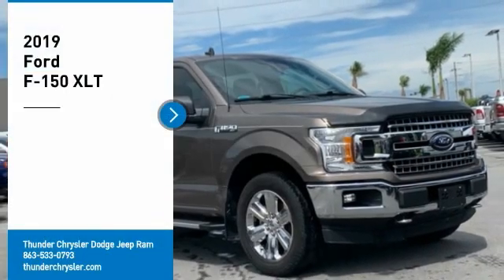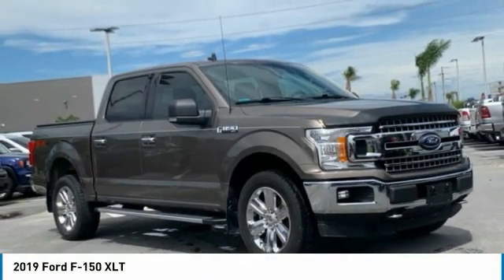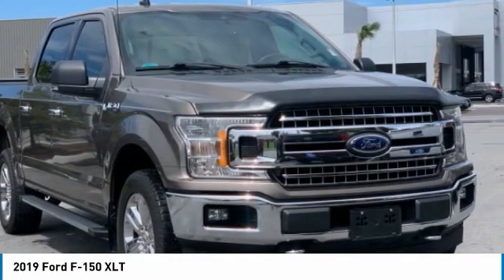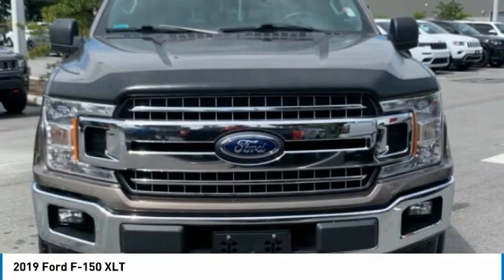Take a ride in the 2019 F-150. A Ford F-150 knows how to handle any situation. It's built to follow orders, no whining.